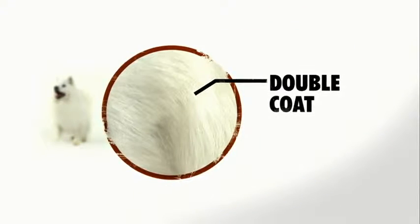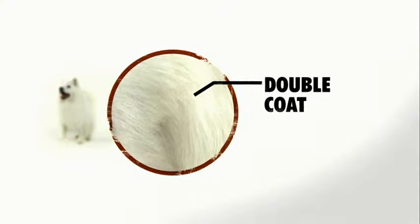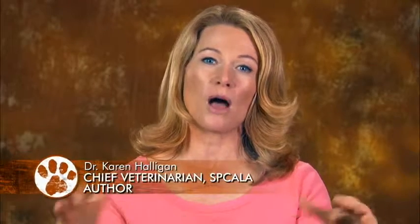One characteristic is their two-layer coat, comprised of a short, dense undercoat and a longer outer coat that not only provides warmth but some built-in air conditioning as well, because that undercoat will actually trap air and cool them off.